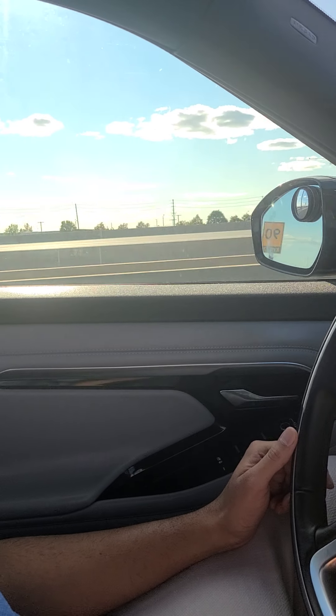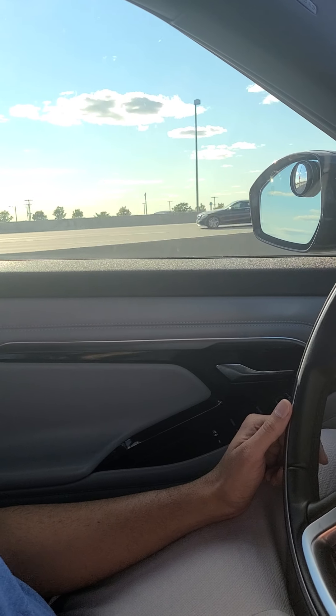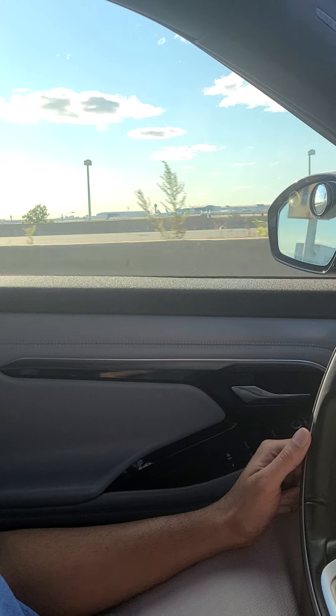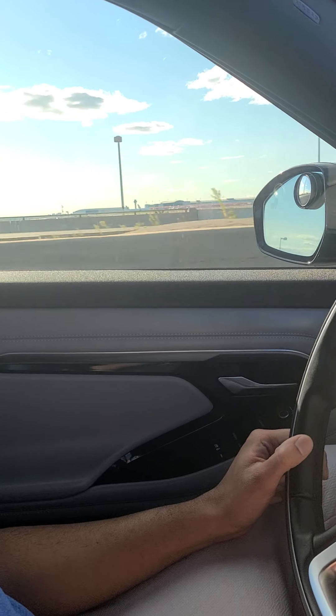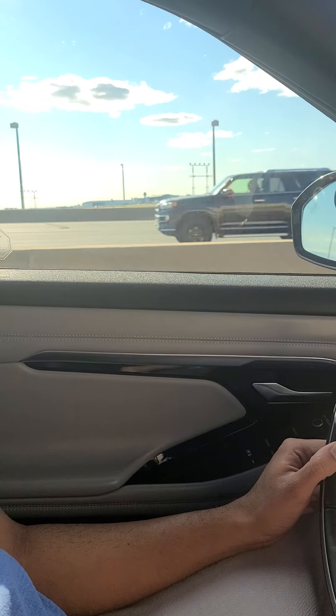So again guys, going back to the same point — if you have any comments, feel free to reach out. And with that, I'll close this video and focus on driving. Thank you. Stay safe. Bye.